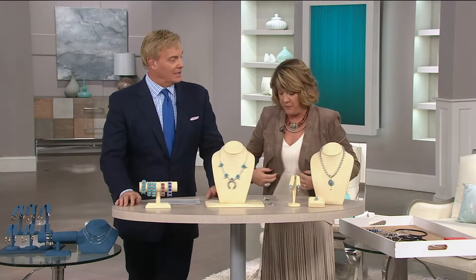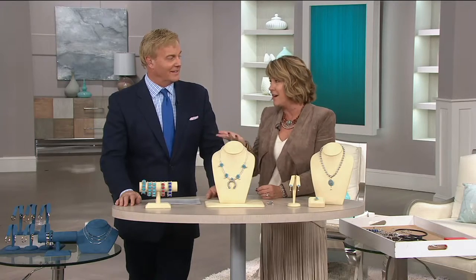I've never done a Sleeping Beauty turquoise squash blossom until now. So then I said, how can we make it better? Let's make the naja removable. You can wear the naja on leather, on the native pearls.